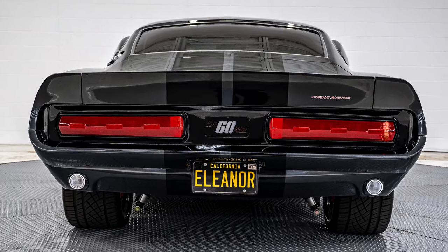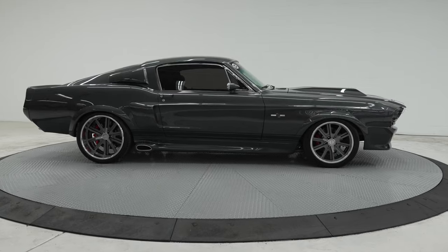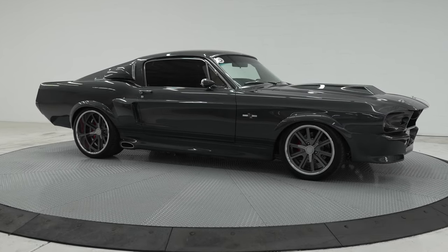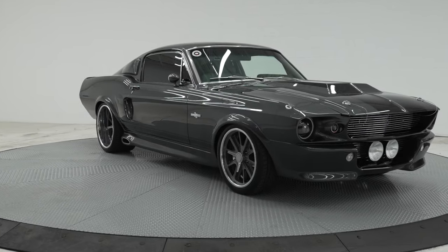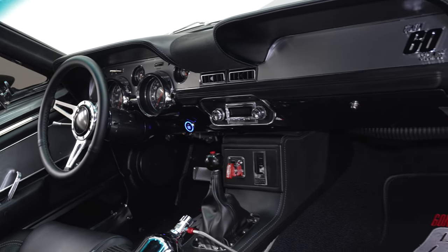Everything is Eleanor movie correct, right down to the proper sequential taillights, stainless steel billet-style side view mirrors, and Eleanor-style flip-up gas lid. The upper and lower side scoops are both functional, with the uppers providing fresh air to the rear cabin area and the lower scoops providing cool air to the rear disc brakes.